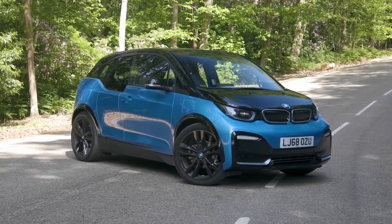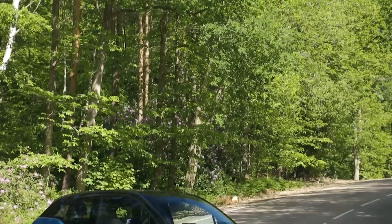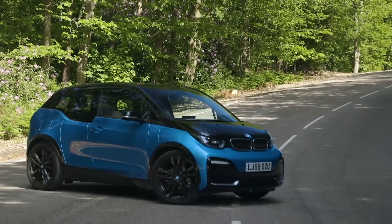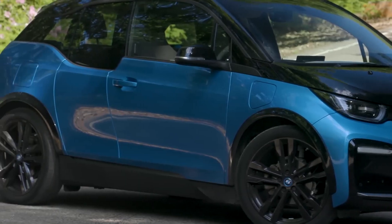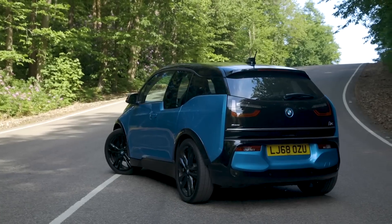Its simple design, with fewer moving parts than traditional gasoline-powered vehicles, contributes to its low maintenance requirements and reduced likelihood of breakdowns. The BMW i3 is a premium electric car, and its pricing reflects its advanced technology and exceptional build quality.